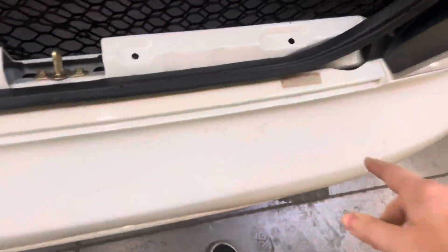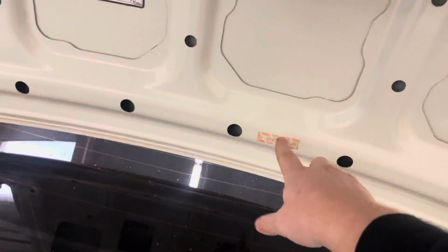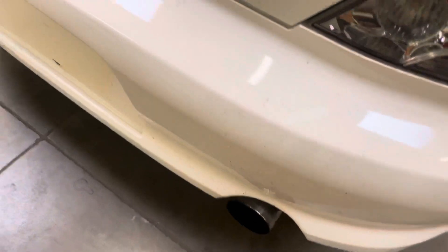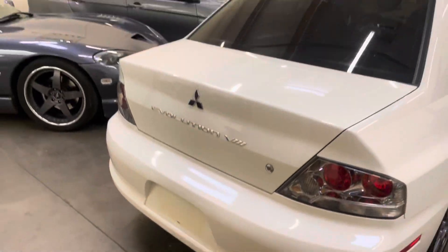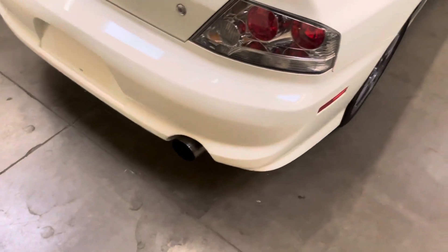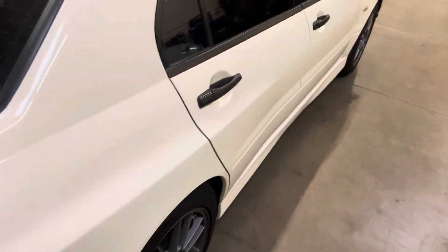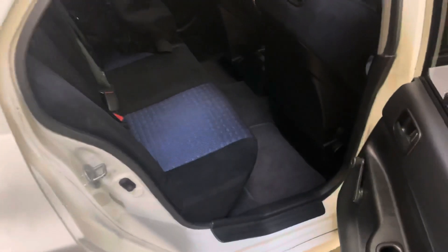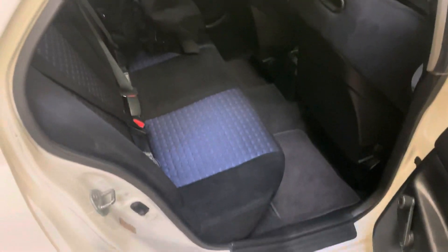This car does have all the VIN numbers and all original parts. It does have the Bushel Racing 3-inch exhaust with the Magnaflow muffler — one of my personal favorites on the Evos. The VIN tag is everywhere on this car.